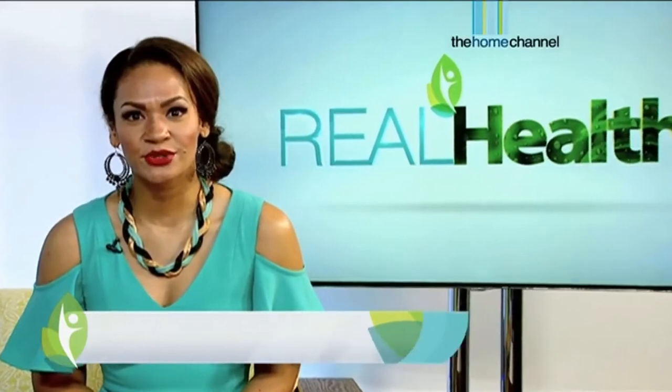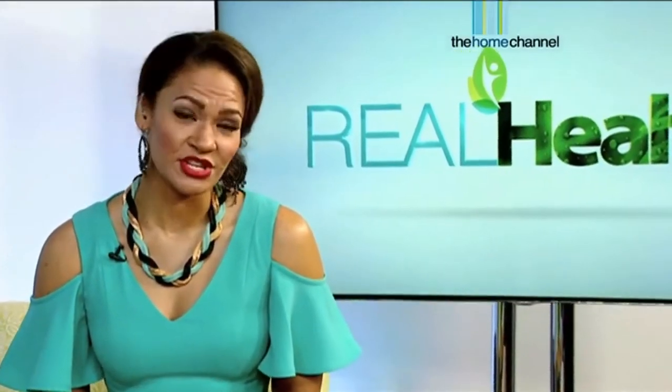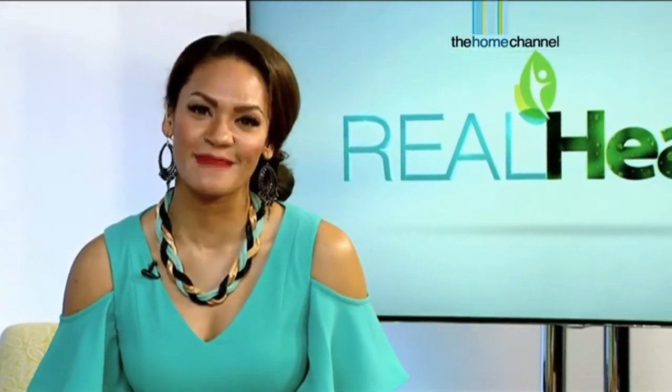If you watched last week's episode you'll remember that we introduced a new feature called the Real Health Medicine Cabinet. This is where the Real Health team and I try out various natural products on your behalf and invite experts to give us more insight into these products — how they work and how we should be taking them. First up, we're looking at what experts recommend for high acid levels, and to give us more insight is phytotherapist Vincent Tones.